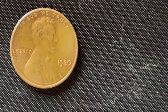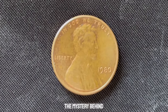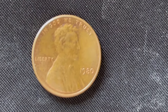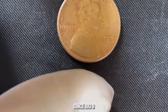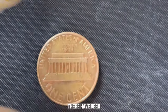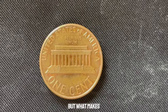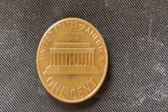We're uncovering the mystery behind the 1980 no mint mark Lincoln penny that could be worth a million dollars. The Lincoln penny has been a staple of American currency since 1909, designed to honor the 100th anniversary of Abraham Lincoln's birth. Over the years there have been many variations, each with its own unique story. But what makes a seemingly ordinary 1980 Lincoln penny so valuable? Let's talk about mint marks.